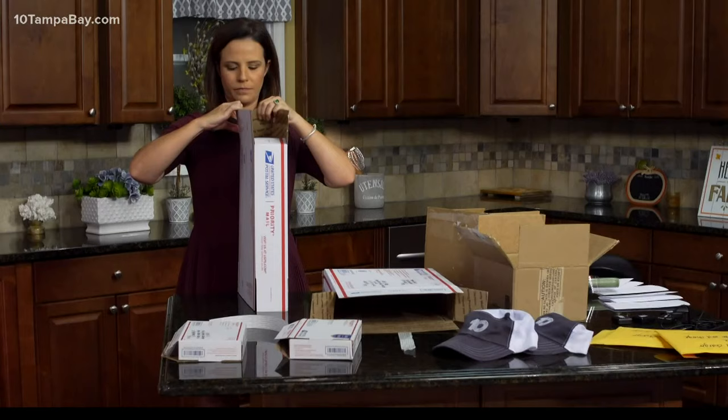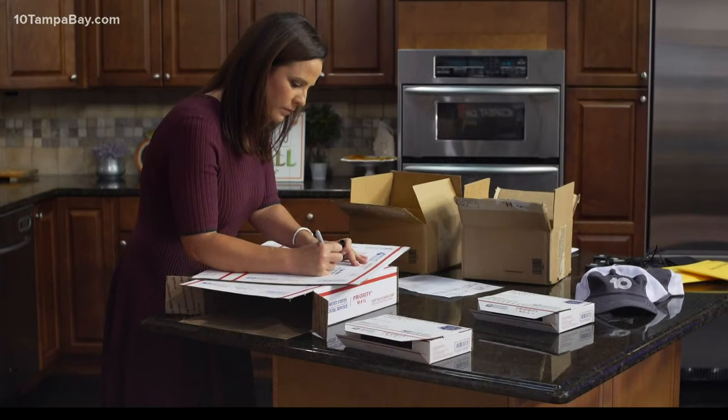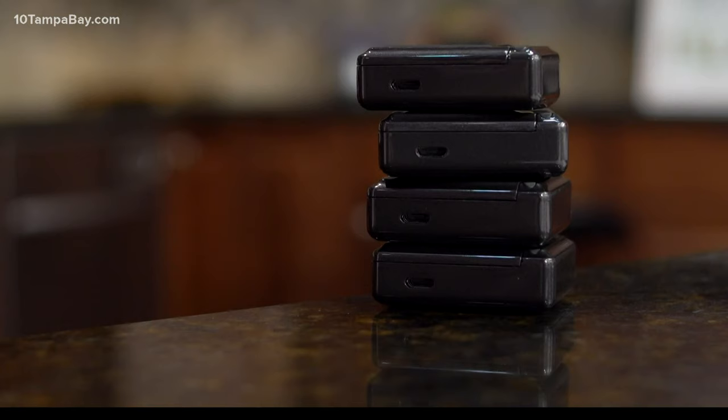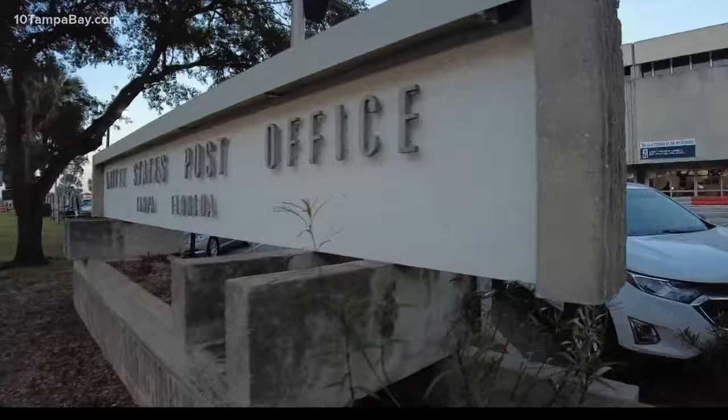Our mail started right here in our kitchen in St. Pete. We got the supplies, the tape, the classic first-class mail brown box, and the pricier priority too. We labeled them up, loaded them up, and added a GPS tracker — four trackers, four packages, going to two cities: our friends across the state in Jacksonville and across the country in Seattle.